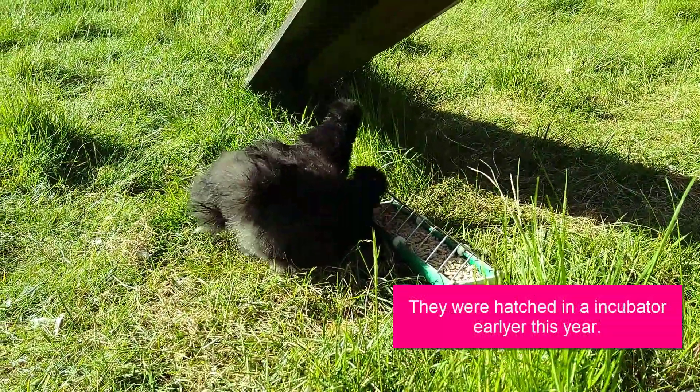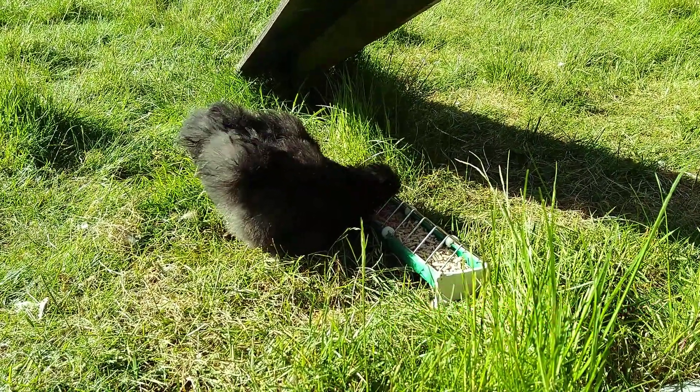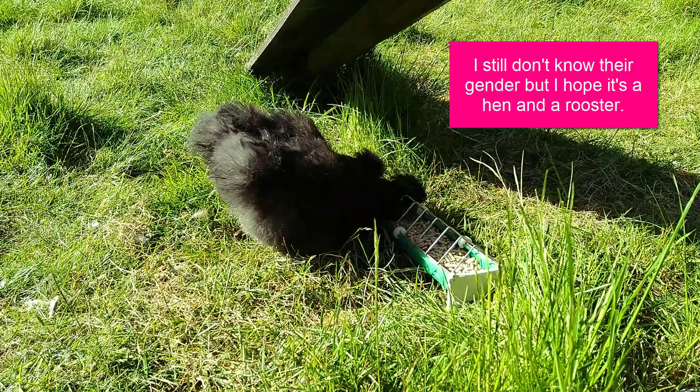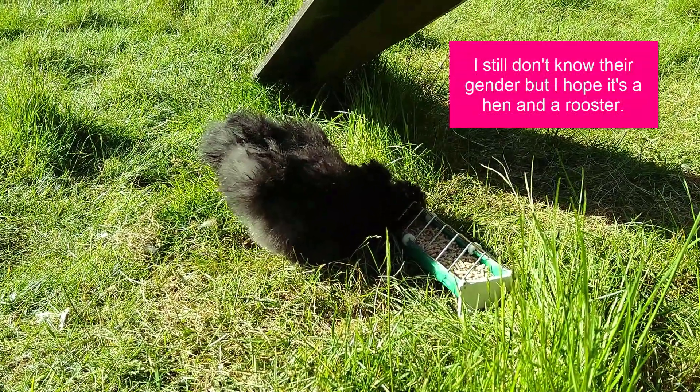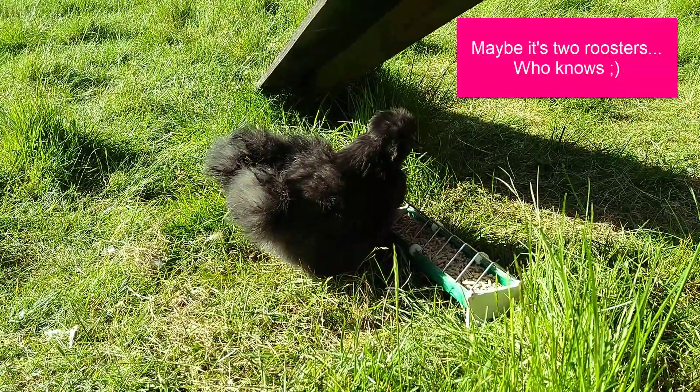They were hatched in an incubator earlier this year. I still don't know their gender but I hope it's a hen and a rooster. Maybe it's two roosters — who knows.